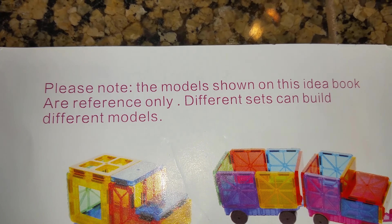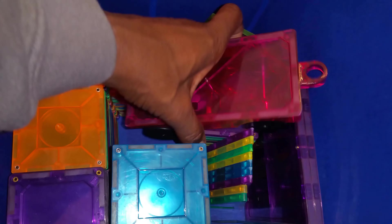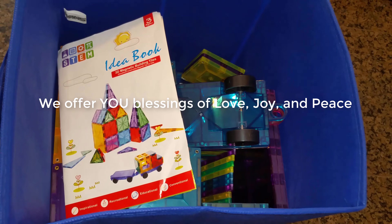What a great way to spend time with the kids — it makes for a great gift. We highly recommend.